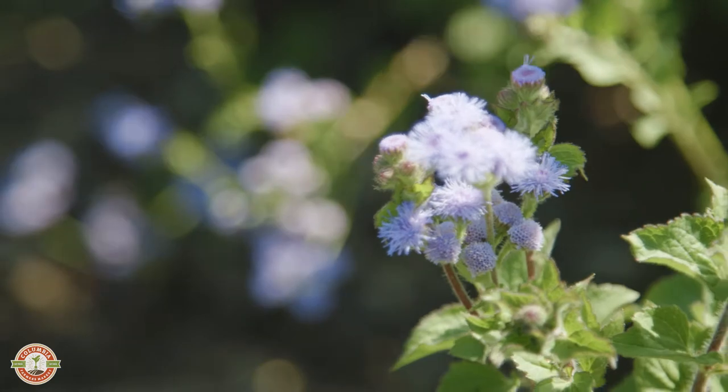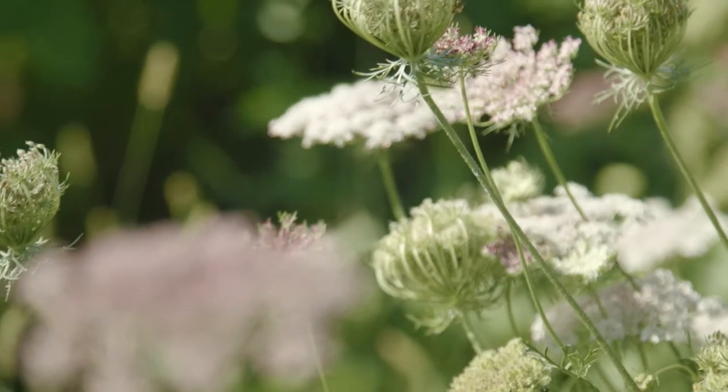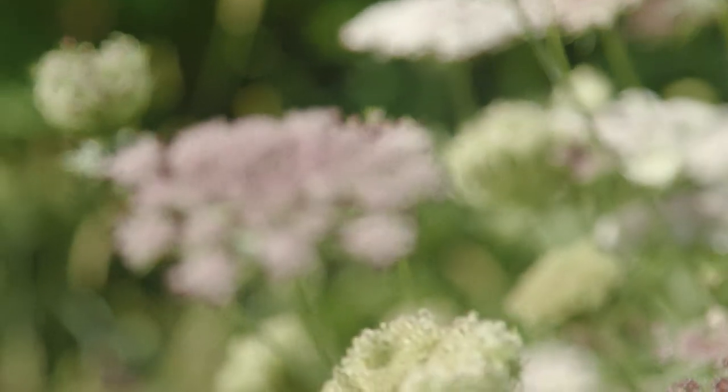Locally grown flowers really can be just the absolute peak of beauty and vase life and fragrance and everything else that makes flowers so wonderful.